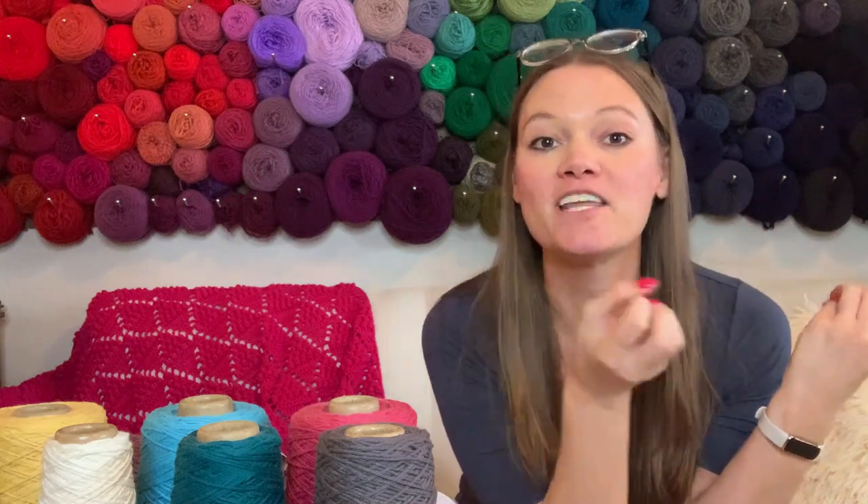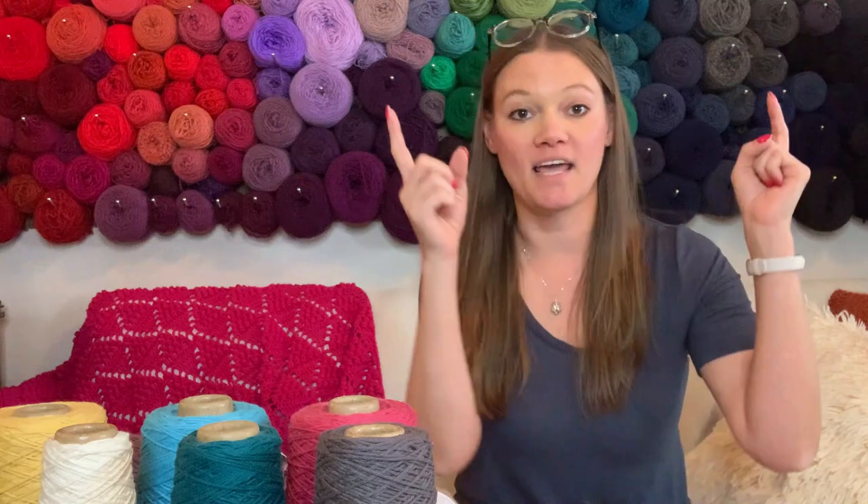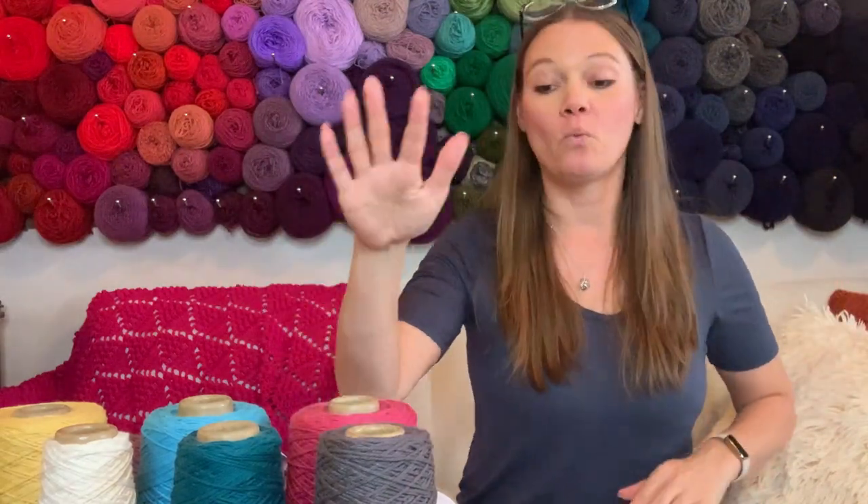That's why those longer-fiber cottons — Pima and Egyptian — are so sought after and expensive. When you go to the store, whether it's Michael's, Joann's, or Hobby Lobby, and you see a yarn label that says 100% cotton, almost guaranteed that is going to be an upland cotton. That simply means the cotton fibers coming out of the plant are shorter than Egyptian or Pima cotton.